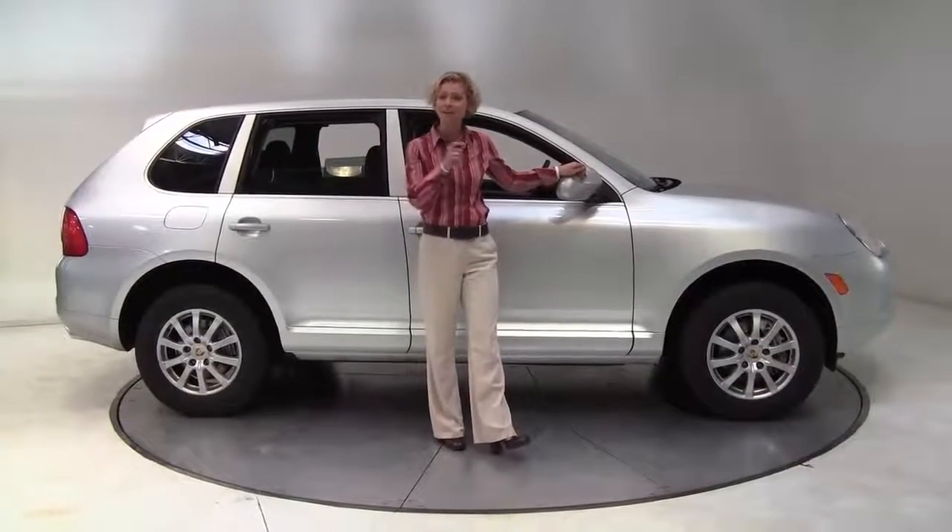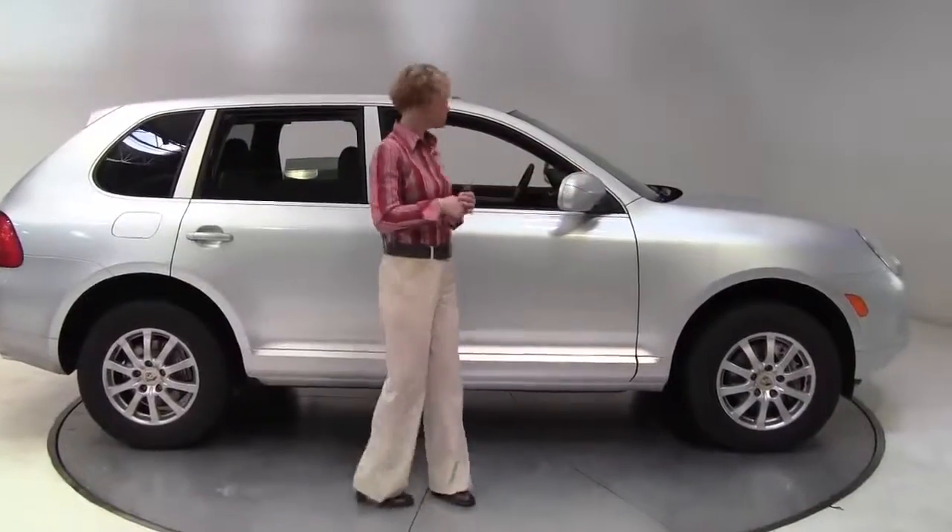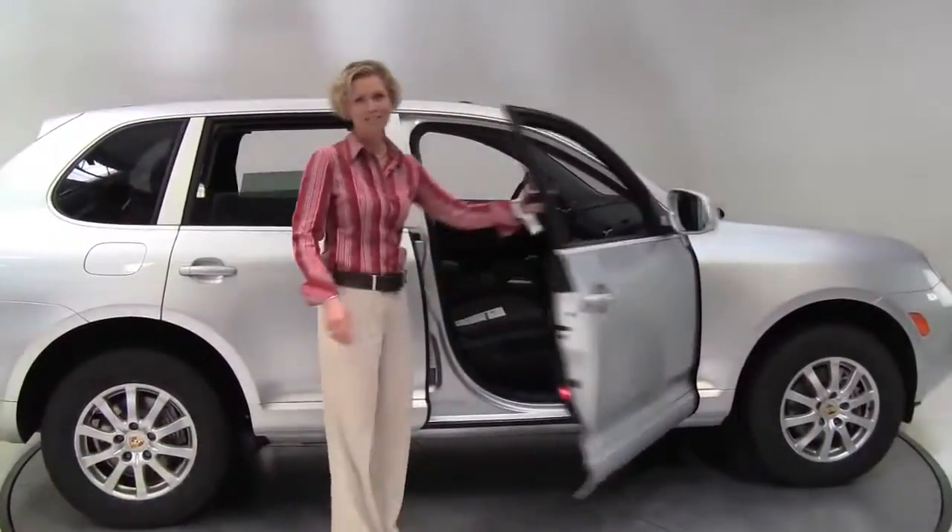Hello there, wise buyers. This is Erin coming to you once again from Feldman Nissan, Bloomington, Minnesota, with a 2006 Porsche Cayenne for you today.